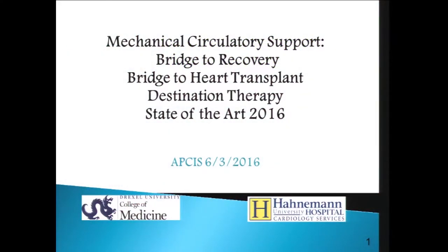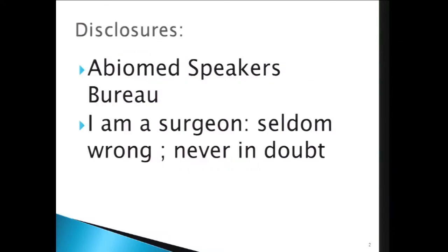Dr. Ledley, and thank you to the organizers for inviting me to this terrific conference. It's my first visit to South Korea, and it's been an absolutely fantastic trip so far, and I'm hoping this is the first of many. In the interest of time, let me get going. I'm going to talk about mechanical circulatory support and bridge to recovery, heart transplant, and destination therapy. My disclosures: I do some training and speaking for Abiomed, and my more important disclosure is I'm a surgeon, so I'm seldom wrong but never in doubt.